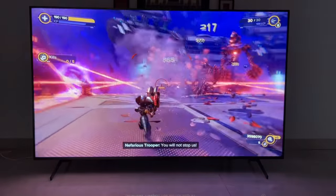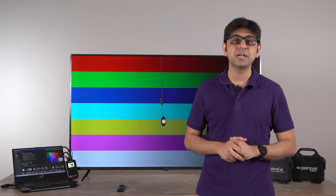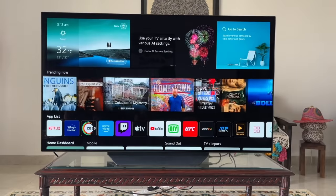Not all TVs support HDMI 2.1 — for those that support HDMI 2.0 or HDMI 1.4, we scale back the testing using the same console to judge the performance of HDMI 2.0 and HDMI 1.4 features based on what the TV has on offer.